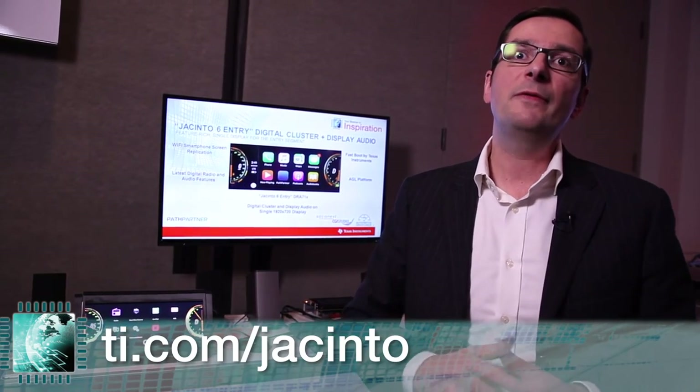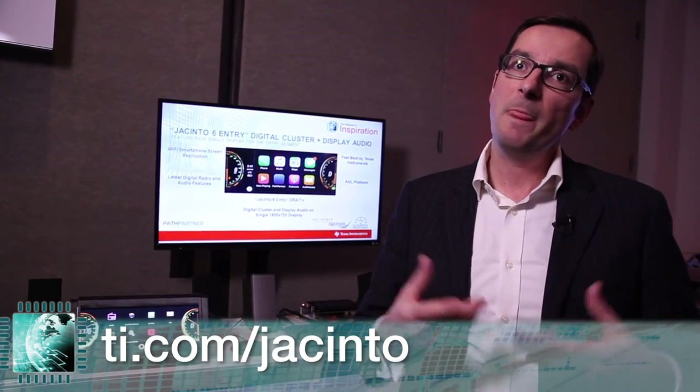Again, this is running on the lowest cost platform, Jacinto 6 Entry. For more information on our solution, go to www.ti.com/Jacinto.